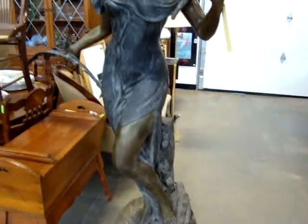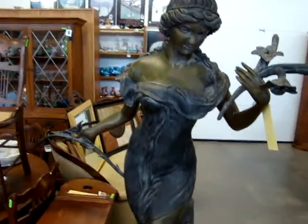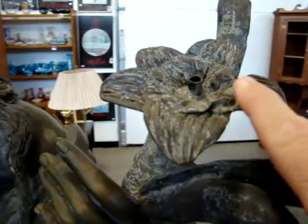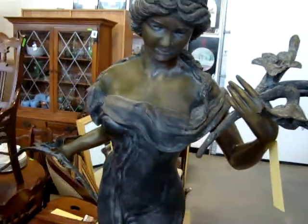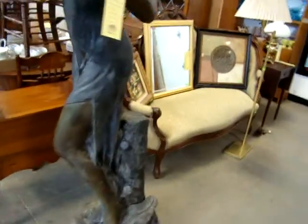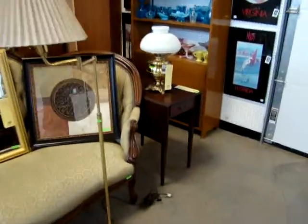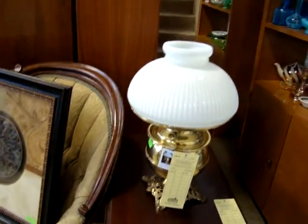You have a nice bronze lady figurine — I believe she is a fountain. As you can see, there's a hole in the flower and another one here. I think this is made for water to drip out and drip down the flowers — that would look beautiful in somebody's garden. You have a nice Victorian cameo-back sofa, a brass floor lamp, a Pembroke table, and a Bradley and Hubbard oil lamp.